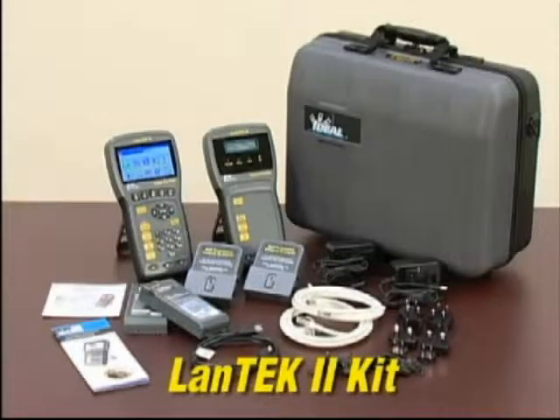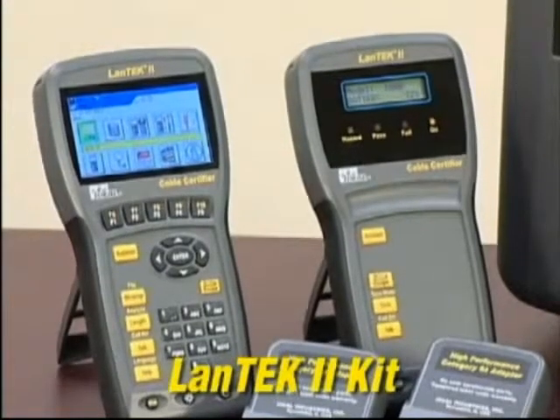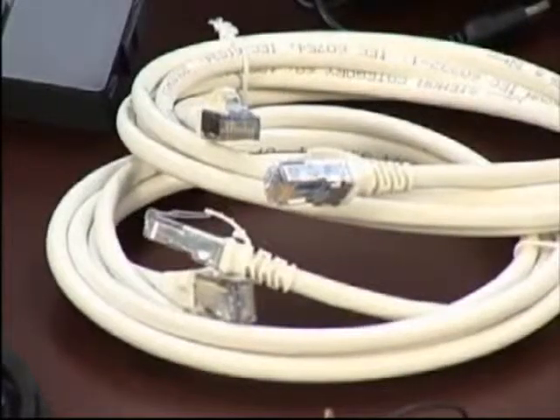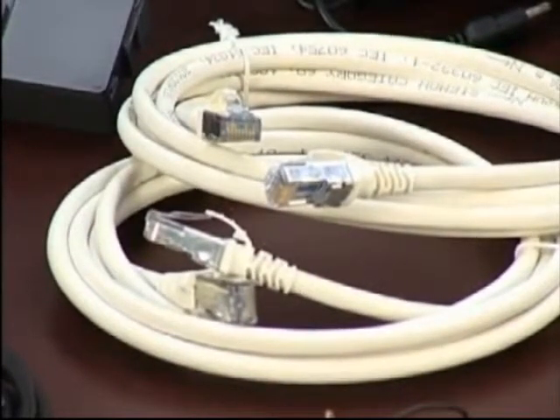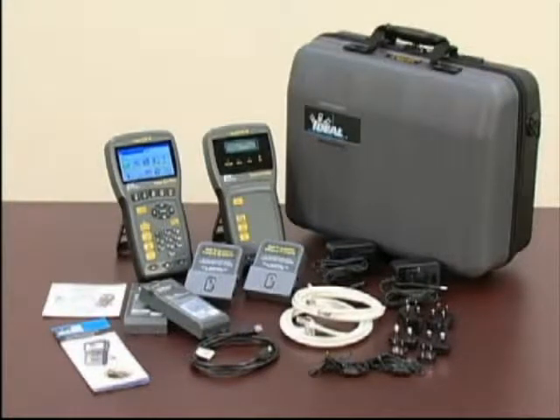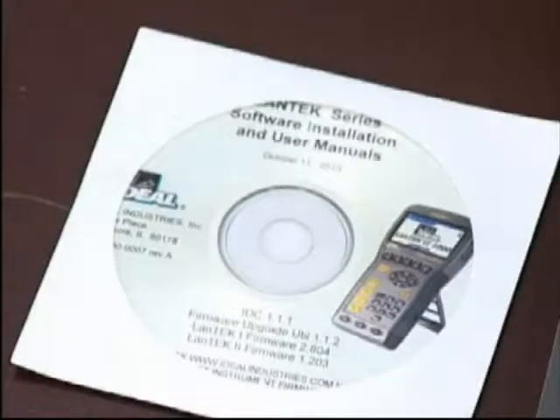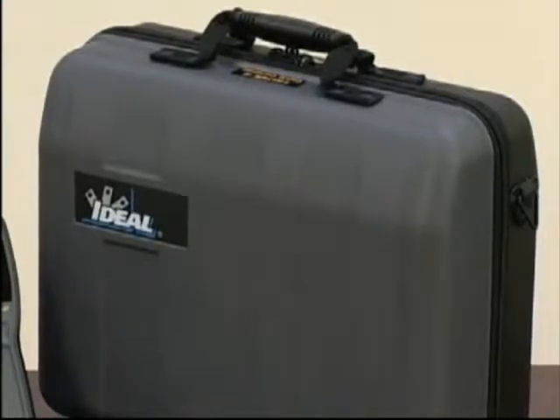The Lantec 2 kit includes both handsets with batteries, two RJ45 adapters, two Category 6A F/FTP cords, power supplies with multinational plugs, hanging straps, a USB cable, the data center installation CD, a multilingual operations manual, and a durable hard-sided carrying case.